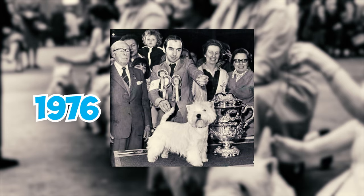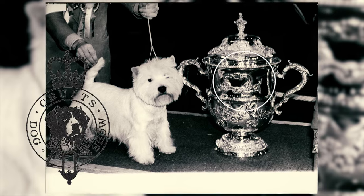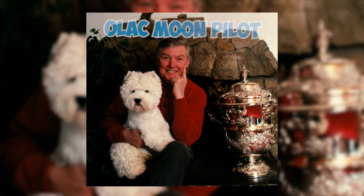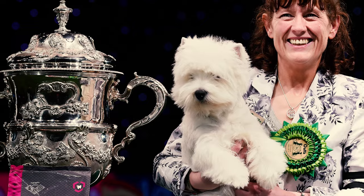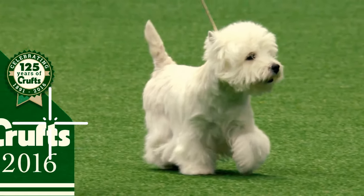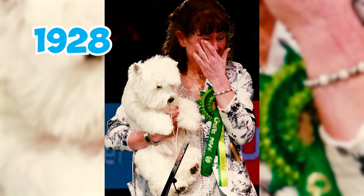In 1976, Champion Dianthus Buttons, owned by Kath Newstead and Dorothy Taylor, earned the esteemed title of Best in Show at Crufts, the UK's premier dog show, for the West Highland White Terrier breed. This achievement was later matched by another Westie named Olac Moon Pilot in 1990. Another remarkable feat took place when a West Highland Terrier named Burneze Geordie Girl claimed the title of Best in Show at the 2016 Crufts International Dog Show, marking the third time a Westie had won the award since the competition's inception in 1928.